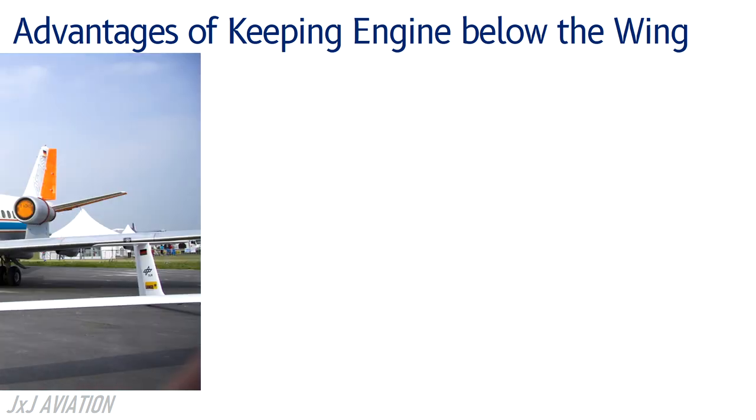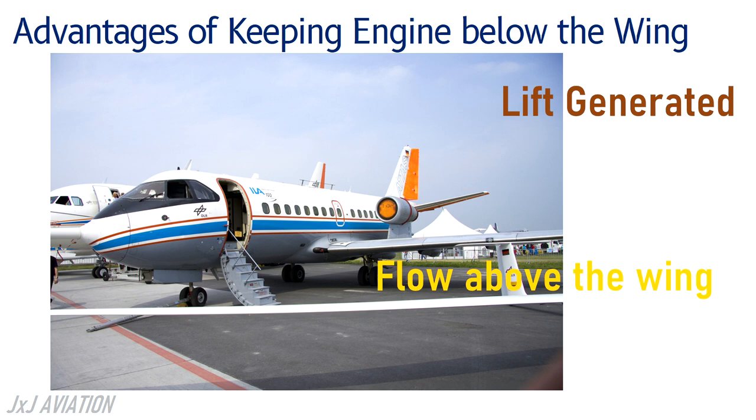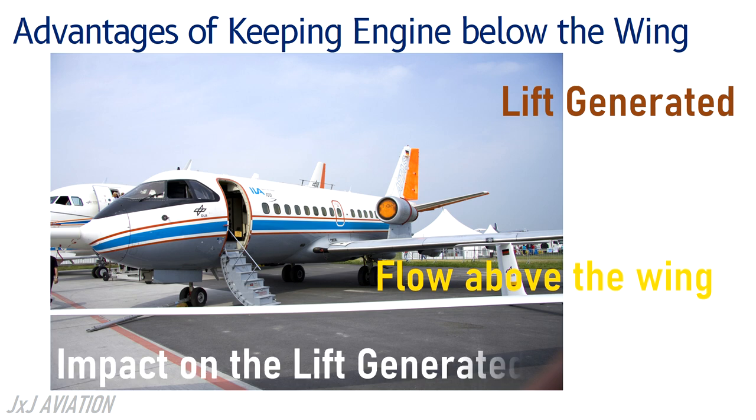The lift generated by the wing mainly depends on the flow on the top of the wing. If the engine is installed on the top, it will affect the flow over the wing, which will have an impact on the lift that is created.